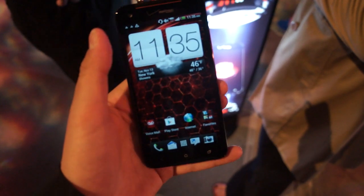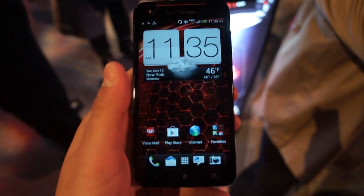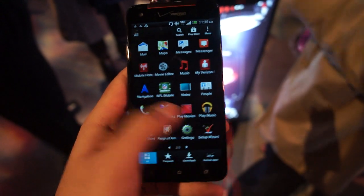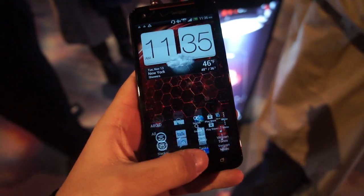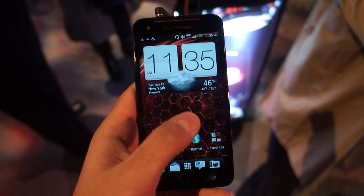There's Jelly Bean under the hood, Android 4.1, along with Sense 4 Plus, which HTC said there's a number of new goodies under the hood, specifically in the gallery and the camera.